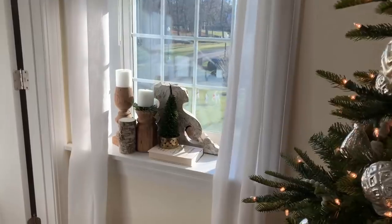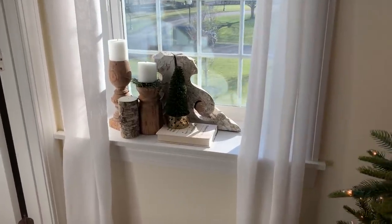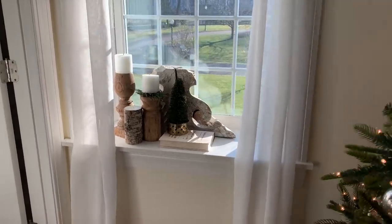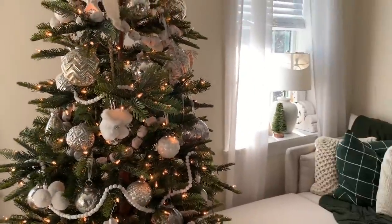We also have really deep windows — I'm not sure if any of you guys noticed, but our window ledges are super deep. So I like to decorate those too, and you can see it in this one over here as well.